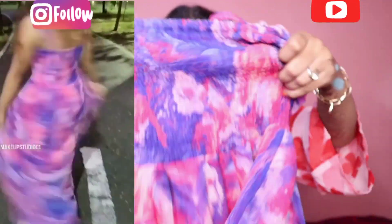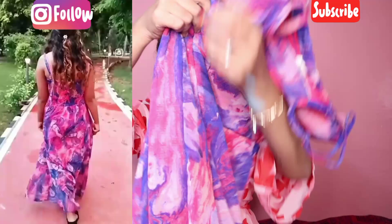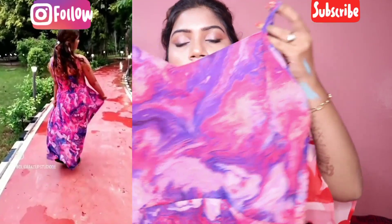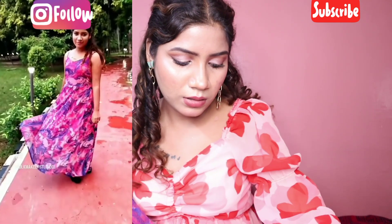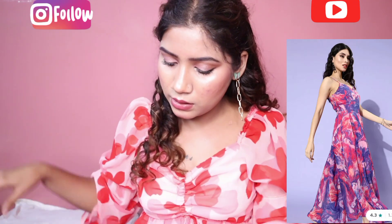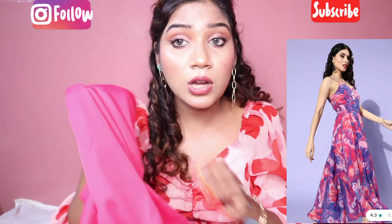This is the fabric — it has a flare and it is not very thick. I like the fabric. It is a gorgeous chiffon-type fabric. It also has a lining, which is a lycra type, and it is good quality.